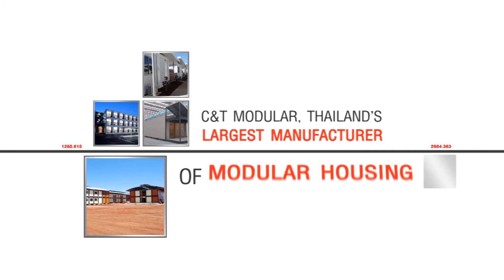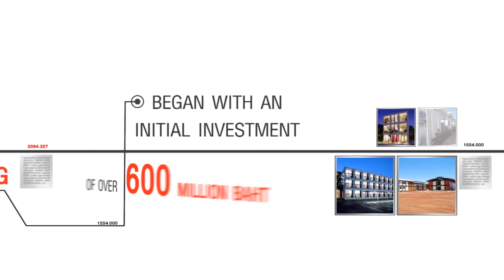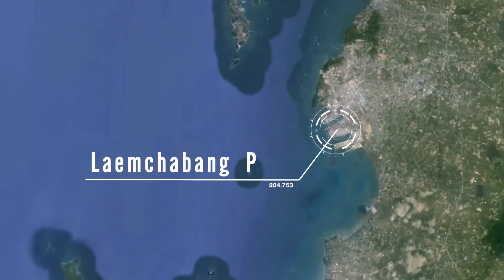C&T Modular, Thailand's largest manufacturer of modular housing, began with an initial investment of over 600 million baht. Our manufacturing base is situated in Chonburi province, ideal for shipping and transport.